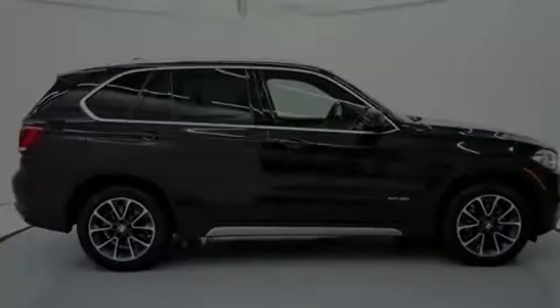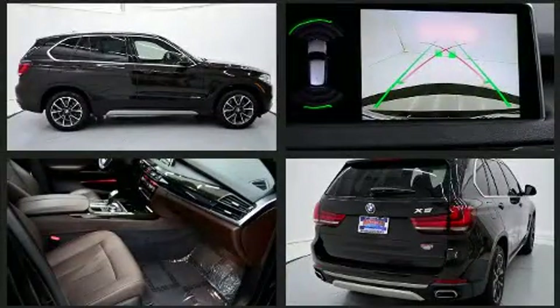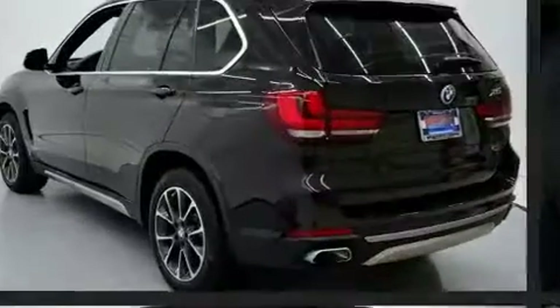Sensibility and practicality define the 2018 BMW X5. Under the hood you'll find a six-cylinder engine with more than 300 horsepower providing a smooth and predictable driving experience. The engine breathes better thanks to a turbocharger improving both performance and economy.